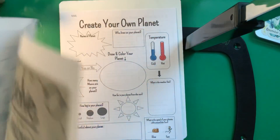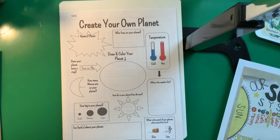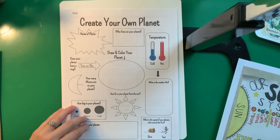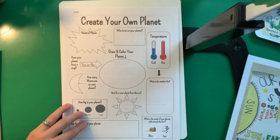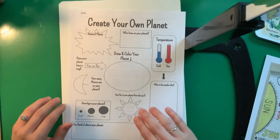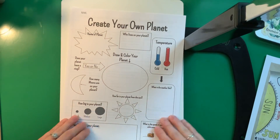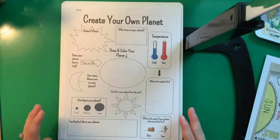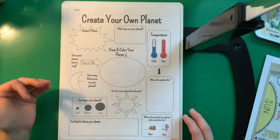There are a couple of BrainPop videos that you guys can watch that will hopefully explain outer space a little bit better, and there are a couple of YouTube videos as well. Your assignments for today — one of them is kind of a really fun one, I think: Create Your Own Planet.